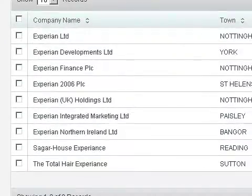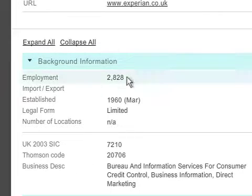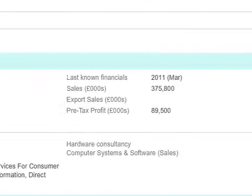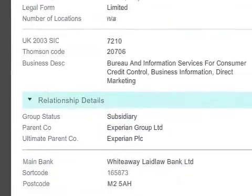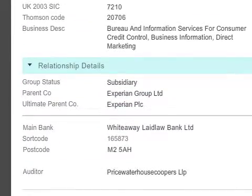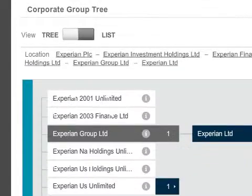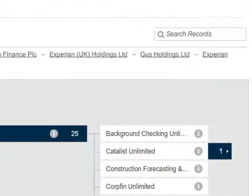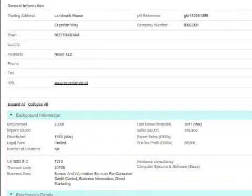Search by company name. You can check the number of employees and turnover to ensure they are viable. Check industry type to send the leads to the right sales team. See business links, additional company and contact details so you can give the sales team as much lead information as possible. Get all the information you need in just a couple of clicks.